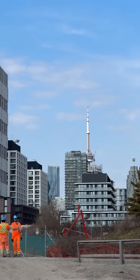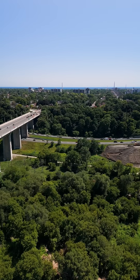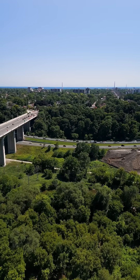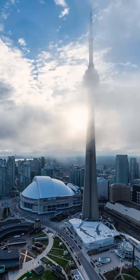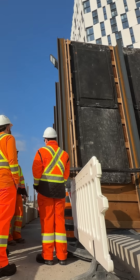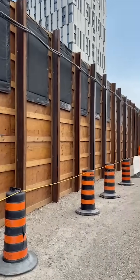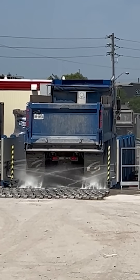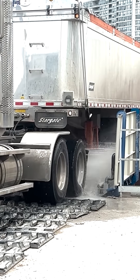We're focusing on minimizing impacts to the community. The DVP will only need to close overnight on a few weekends instead of shutting down for months. We've got monitoring systems in place for noise, vibration, and air quality, and a five-meter-tall noise barrier has been built around the site to help keep things quieter for nearby residents. To manage dust and dirt, every truck leaving the site goes through a wheel wash and we regularly sweep and clean the surrounding streets.